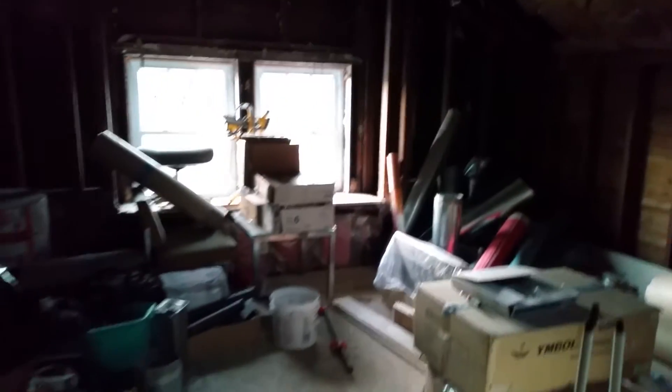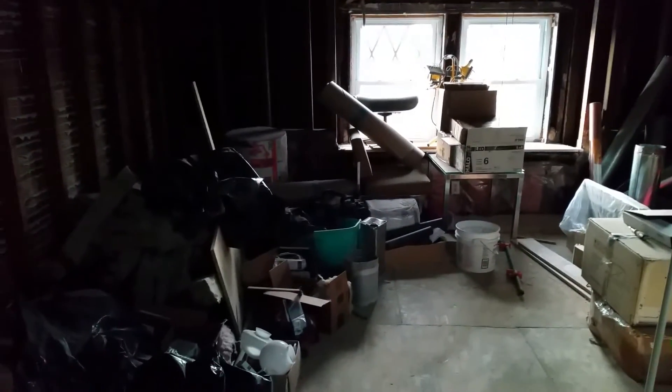This area in front of the house where the spiral staircase comes up is going to be basically the living room.